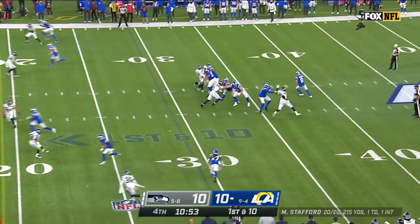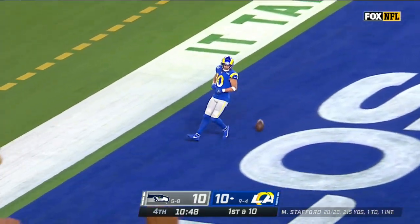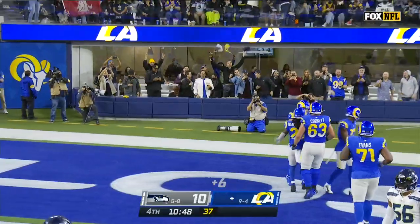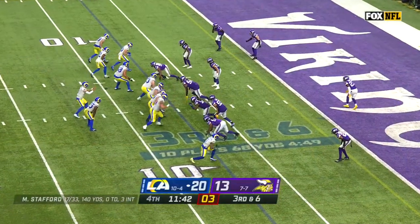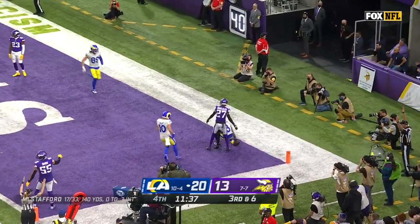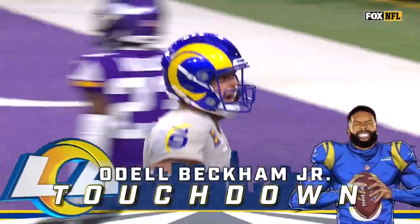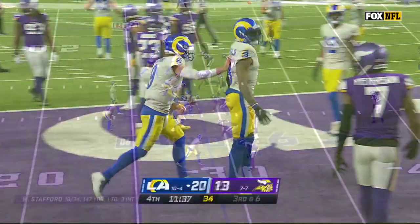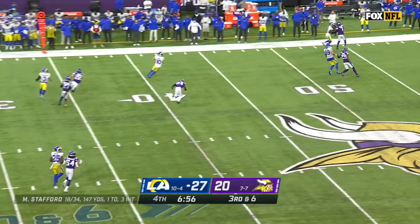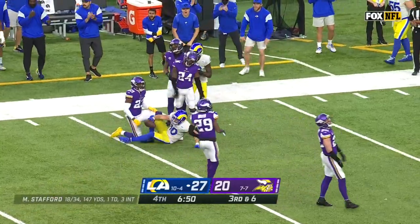Stafford throws for Cupp — he's got it, Cooper Cupp gets a Ram touchdown. Odell Beckham Jr. with a little gritty play, with Justin Jefferson watching on the other side. Stafford protected, looking for Cupp — he got loose from Mackenzie Alexander. And there goes Cooper Cupp, down inside the 35 of Minnesota.